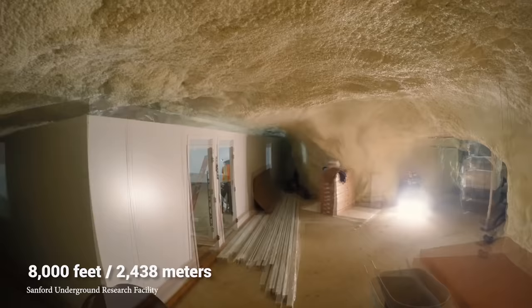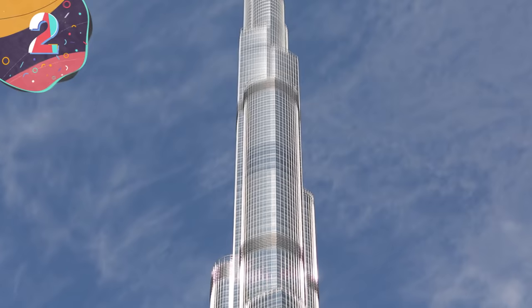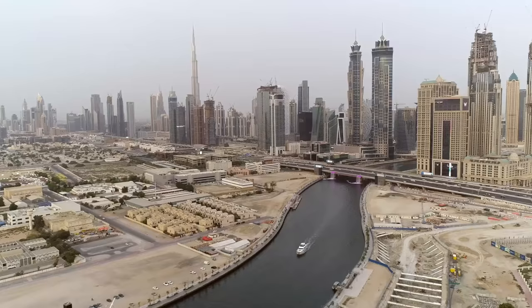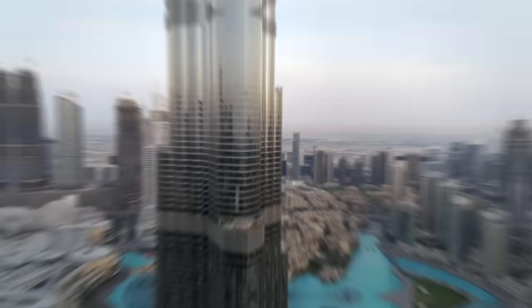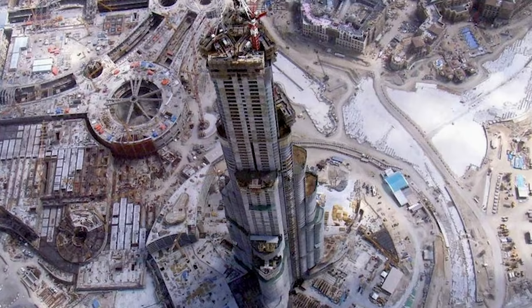Number 2: Burj Khalifa. Dubai is an interesting city, and it would seem that the powers that be there have created it to show off their engineering prowess and money. The Burj Khalifa was actually inspired by the Empire State Building, and 1.5 billion dollars later stands at an absurd 2,719 feet tall. Construction began in 2004 and ended in 2010 — about six years. It's also the tallest building in the world, and it doesn't seem like anyone is going to be able to top that anytime soon.